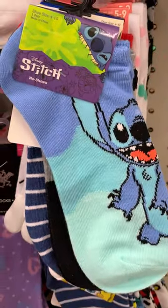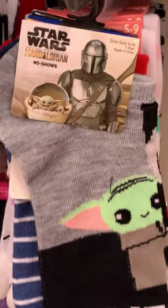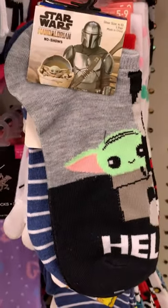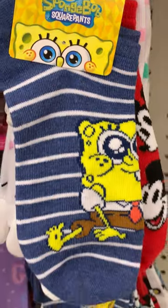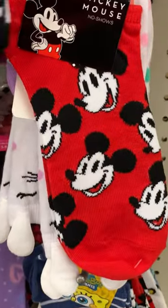This is Stitch from Lilo and Stitch — very vibrant, cute colors. They're fun and festive. This is from Star Wars: The Mandalorian, and there's Grogu, I believe is his name. Then we have SpongeBob SquarePants — very festive and colorful, like a little boy would love.